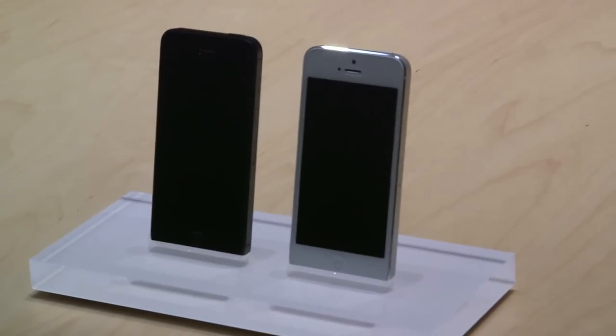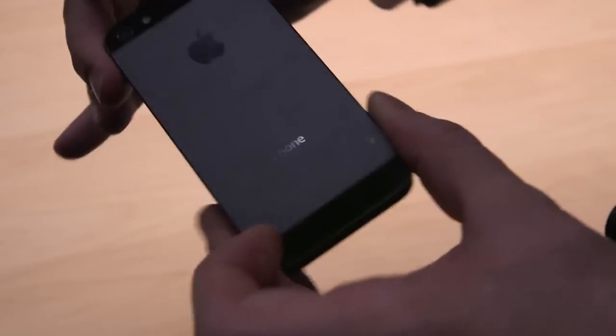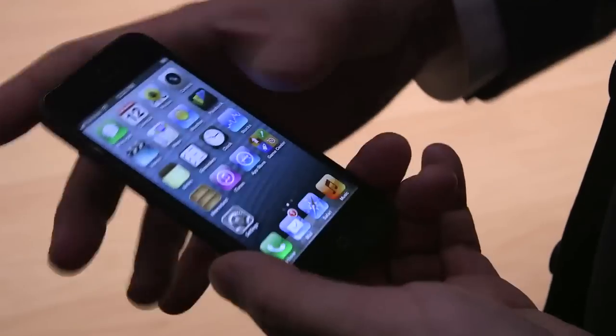The iPhone 5 will cost $200 on contract. Both the 4 and 4S have received $100 price cuts, and consequently the 3GS is now in retirement. The iPhone 5 will begin shipping worldwide on September 21st. Pre-orders start Friday.